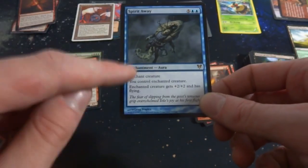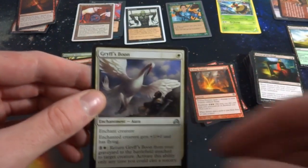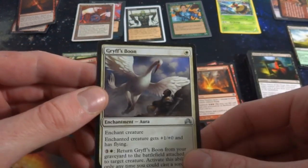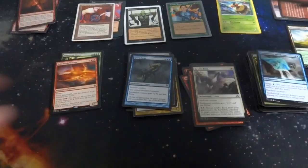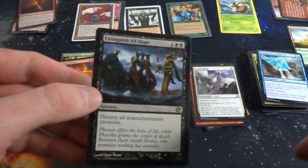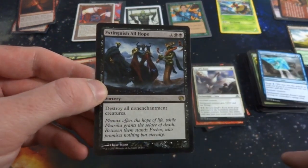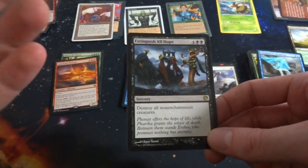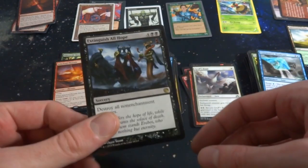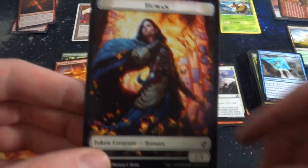Got Griffin's Boon, some sort of horse-swan hybrid — interesting. Savage Surge, a mountain, Containment Membrane. Journey to Nyx — Extinguish All Hope, destroy all non-enchantment creatures for four and two black. Very cool — I remember in Journey to Nyx their creatures could be either creatures or enchantments, kind of interchangeable. Got a random Drake token and a random Human token. Look at the beautiful art on that by Michael C. Hayes — that's lovely.